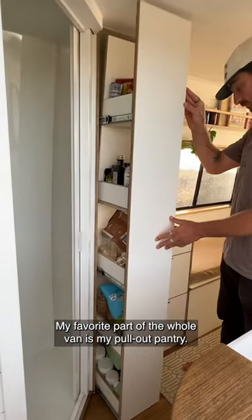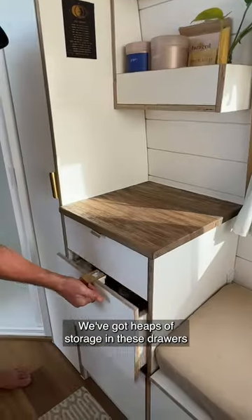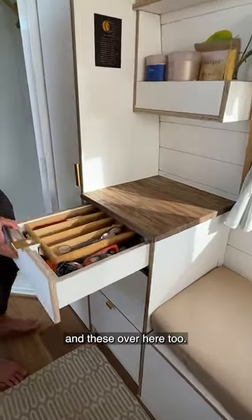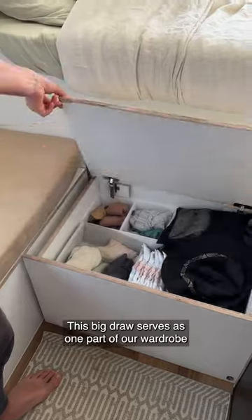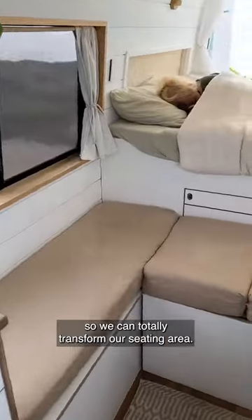My favourite part of the whole van is my pull-out pantry — I'm a foodie, can you tell? We've got heaps of storage in these drawers and these over here too. This big drawer serves as one part of our wardrobe and it can also convert into a big L couch, so we can totally transform our seating area.